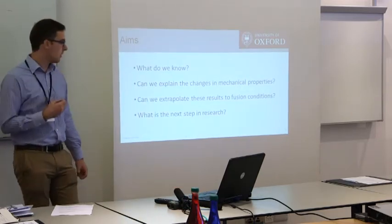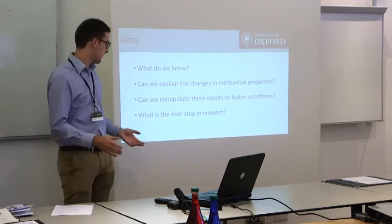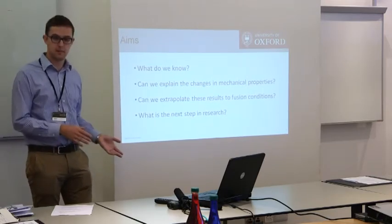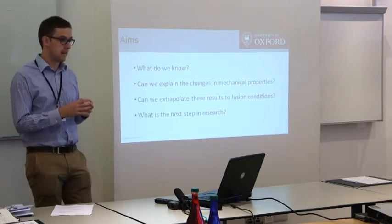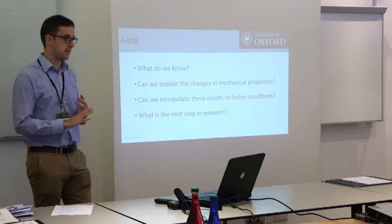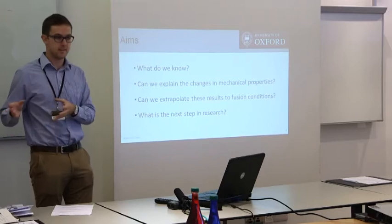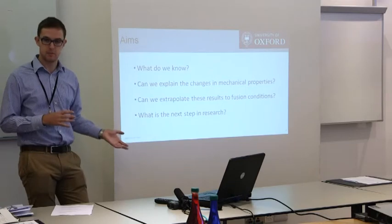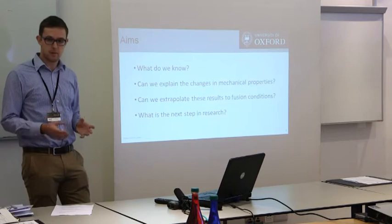My aims: what do we know about tungsten? What do we know about how it's going to change once you put it in that fusion environment? Can we explain what happens to the mechanical properties based upon the changes we observe in the microstructure? Can we extrapolate from very limited testing conditions — whether from fission reactors or ion irradiation — to understand what's going to happen in a fusion reactor, where you're going to see tens of DPA rather than single-figure DPA from a fission environment? And what's the next step — what don't we know and how do we find that out?